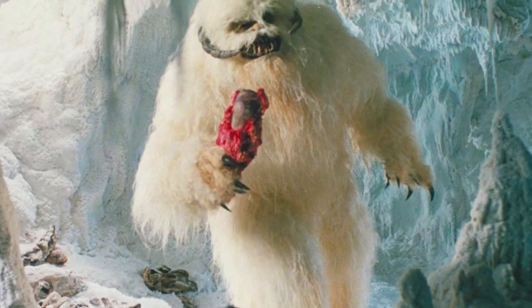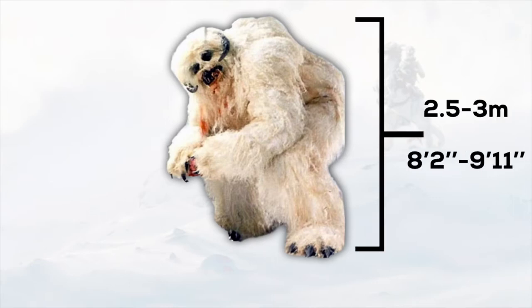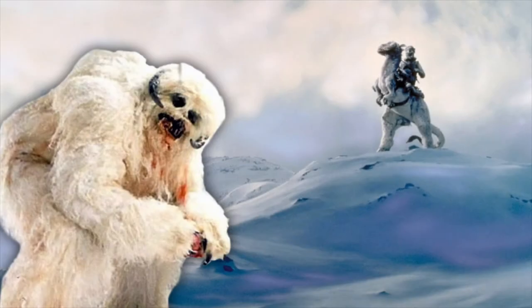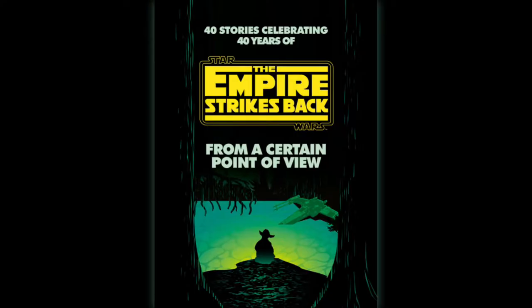First, I'm going to start with probably the most well-known creature of Hoth: the Wampa. Wampas were large creatures, standing at an average height of 2.5 to 3 metres, or about 8 foot 2 inches to about 9 foot 11 inches, and weighing a heavy 150 kilograms, or about 330.7 pounds. They had white fur, black eyes, small black or grey cranial horns, large claws, and sharp teeth. They also showed a form of sentience, caring about their clans and family deeply, and having a dedicated Wampa to go out and hunt for the clan, as shown in the book From a Certain Point of View: The Empire Strikes Back.